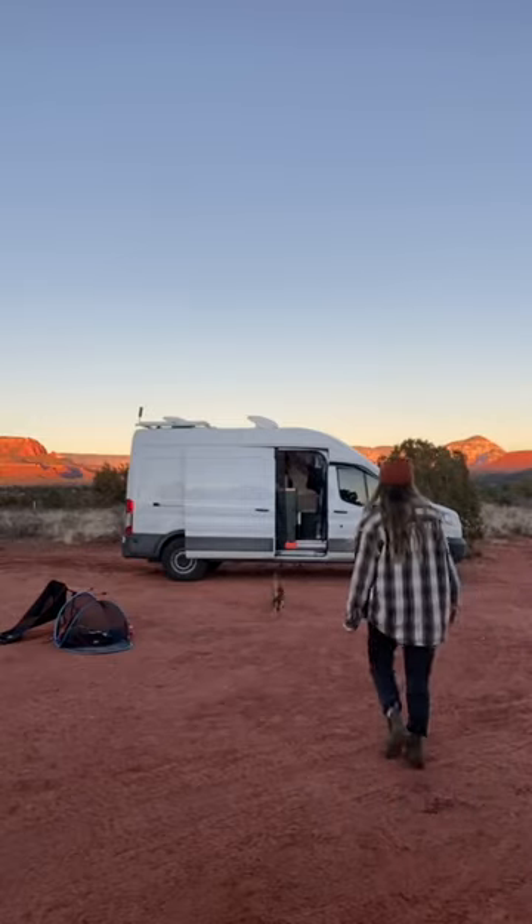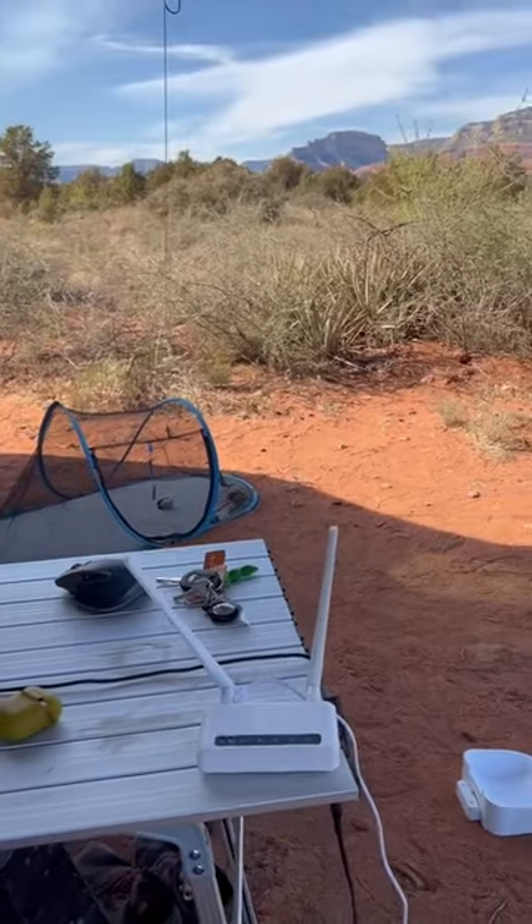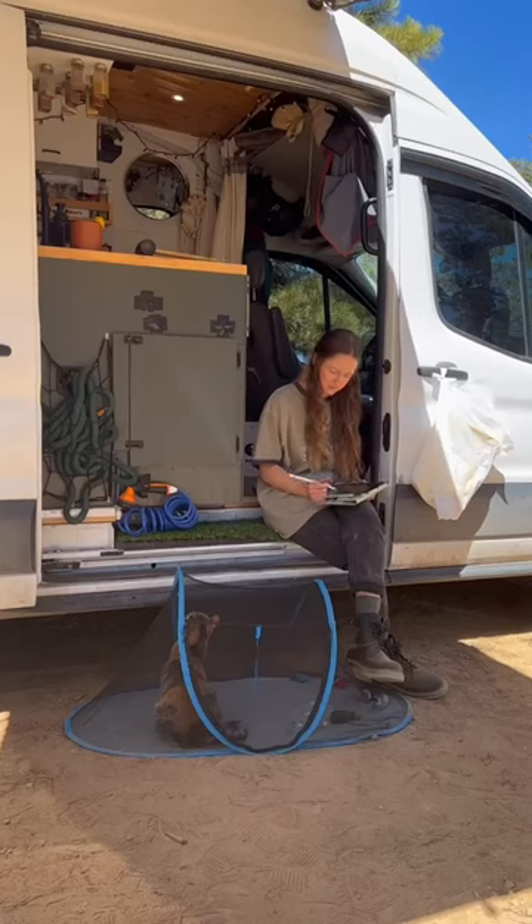But we aren't always in an area where Verizon's signal is, so we recently got a backup plan, which is our AT&T data plan with this router. We've noticed that in areas where one carrier doesn't have a strong enough signal, the other one usually does.